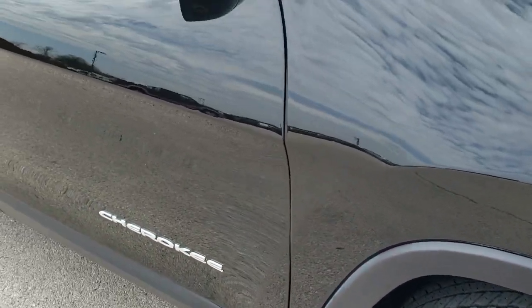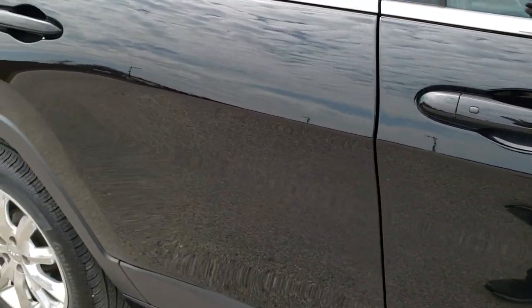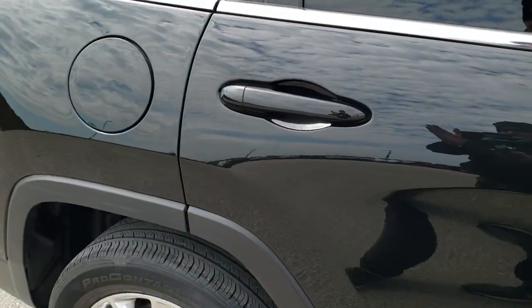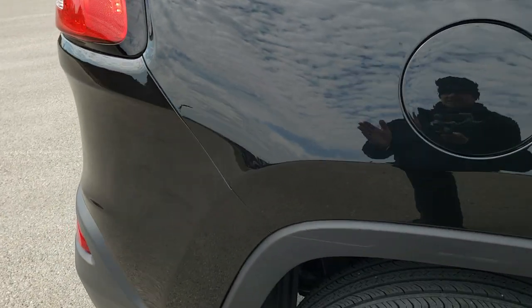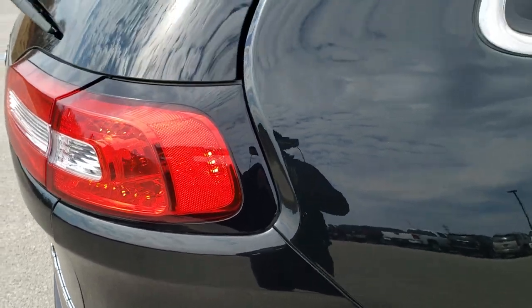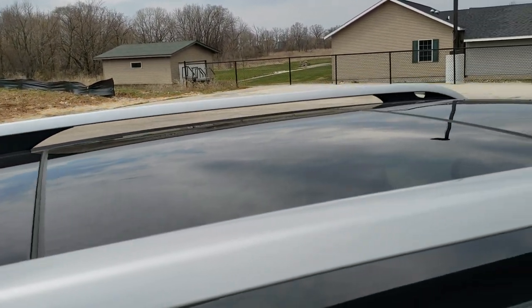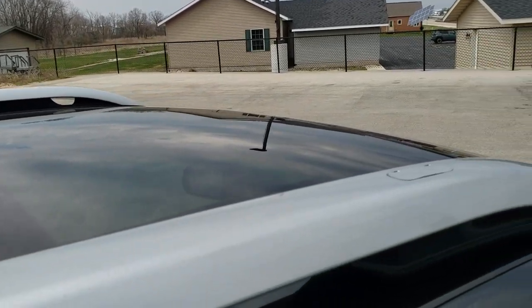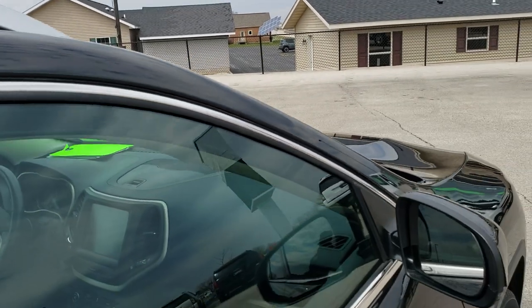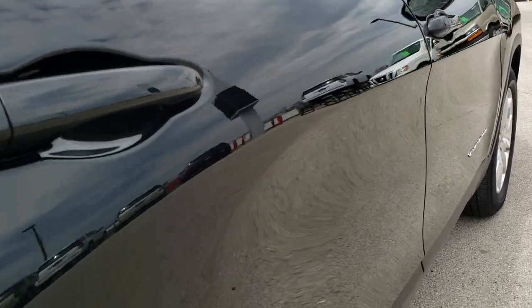As you go down this side of the vehicle you can see just how clean the body is — how reflective and mirror-like that paint is. We take these HD videos so if you are far away or even if you're close by and just cannot make the trip down, you can still see the vehicle, hear the vehicle, and have confidence in what you're looking at before you even get here. You can see it does have that panel roof.